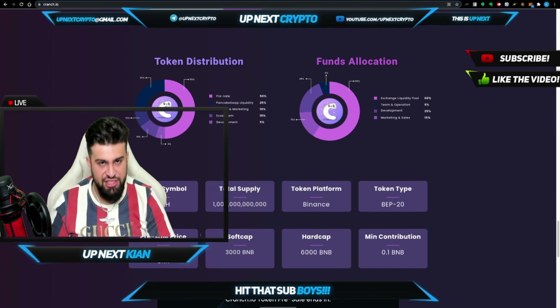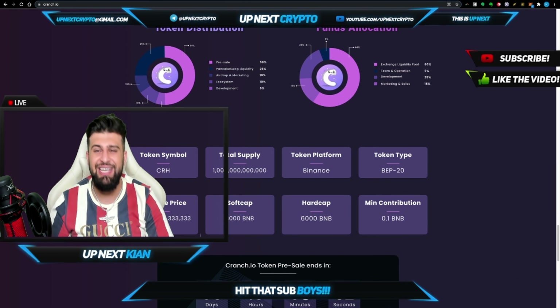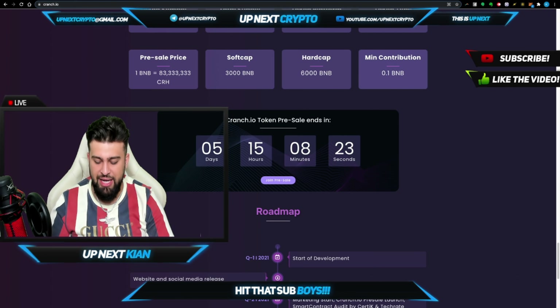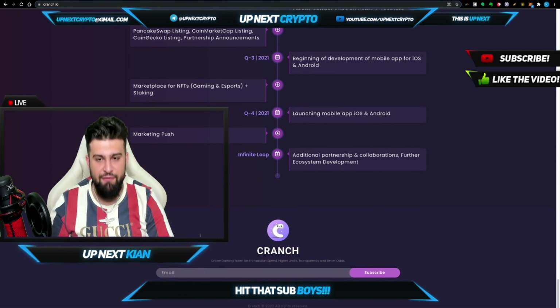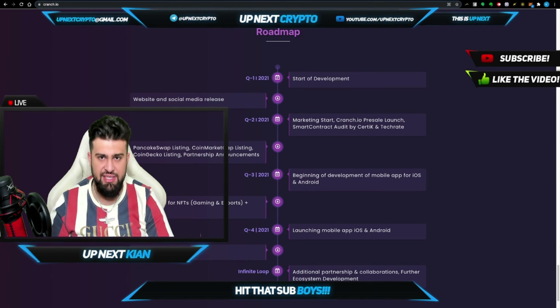Just look at this level of transparency — a full breakdown of token distribution: 50% going towards pre-sale, 25% going towards PancakeSwap liquidity, 10% towards airdrop and marketing, 10% towards the ecosystem, and 5% towards development. Really, really transparent with this breakdown. They even show the exchange liquidity pool, development, and marketing and sales allocations live and direct. The pre-sale is happening live and direct — again, time to still get involved. No perfect time, but if the perfect time exists, it's right now.